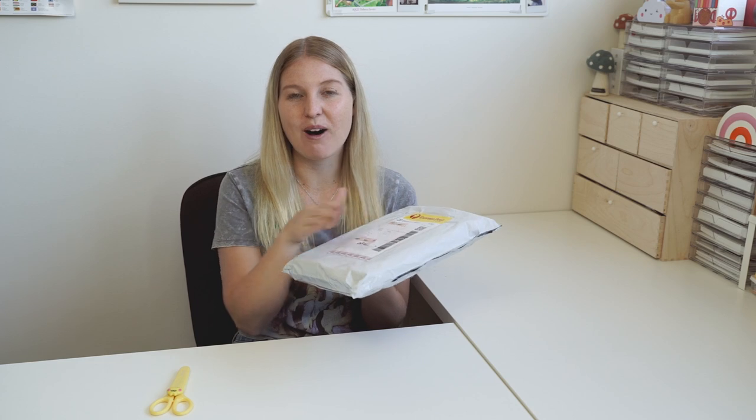Hi guys and welcome back to another video. This is a very special video for me because I've been planning this video for around three months now. I am going to be showing you for the first time ever my stationery subscription box.